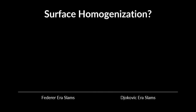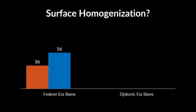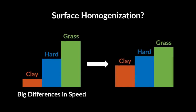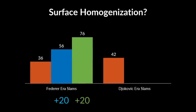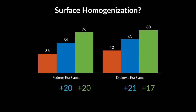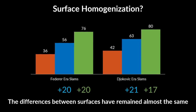In Federer's era, the average speed of clay courts in Roland Garros was 36 and the average speed of the two hard court slams was 56. So on average, the hard courts were faster than the clay courts by 20 points. Average speed of Wimbledon grass in Federer's era was 76, 20 points faster than hard courts. Therefore, in Federer's era, the differences in speed between the surfaces are in increments of 20 points. In the Djokovic era, the average speed of clay courts is 42 and the average speed of hard courts is 63, a 21-point difference, while the average speed of grass courts is 80, a 17-point increment. The differences between the three surfaces have remained almost the same. Therefore, surface homogenization theory is also wrong.